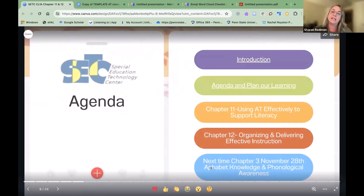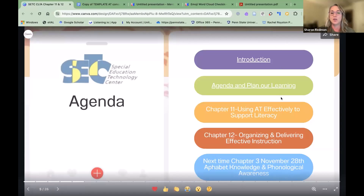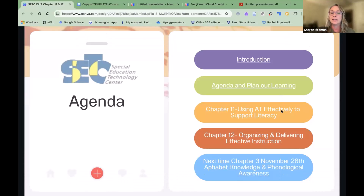Here's our agenda for tonight. We've done introductions and planned our learning. We're going to cover chapter 11 — using assistive technology effectively to support literacy — and chapter 12, organizing and delivering effective instruction. As a reminder, next time on November 28th we'll be talking about chapter 3: alphabet knowledge and phonological awareness.